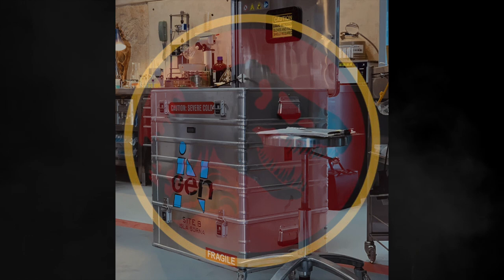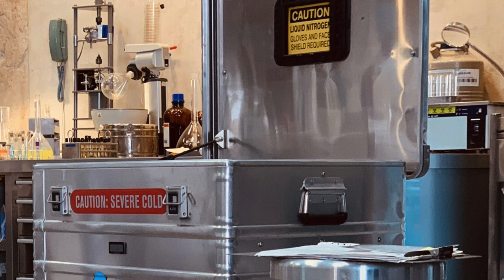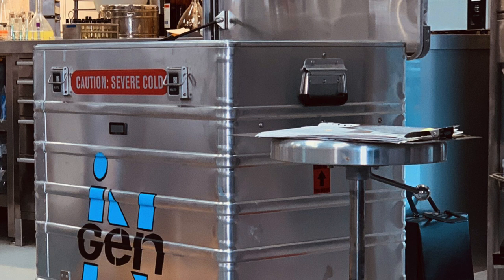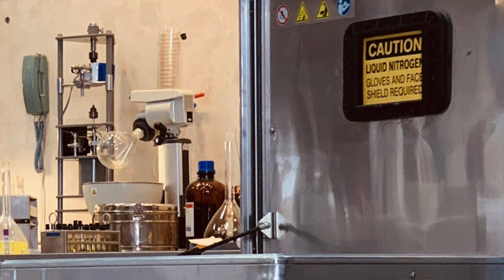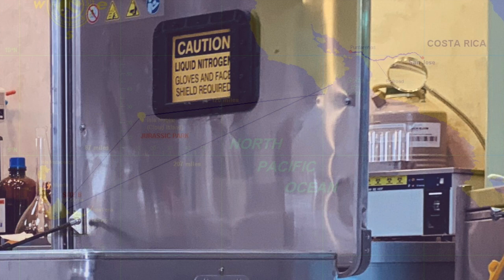I'm late to this party, but theories have been buzzing and some of my speculations have yet to be said. There is a very good argument for this picture being from what will be a flashback scene in Jurassic World Dominion. If you want to explore that theory, which is quite convincing actually, check out Clayton Fioriti's video on it. But my theory, and honestly my hope, is that this picture alludes to Isla Sorna being brought back into the Jurassic franchise and used in the present setting for Jurassic World Dominion.